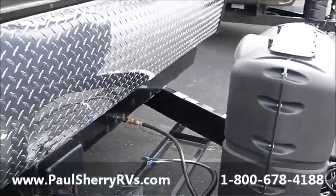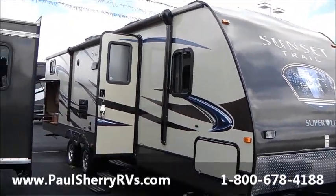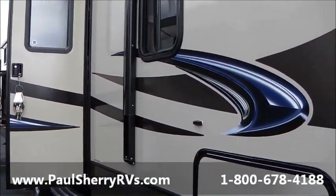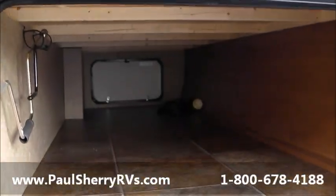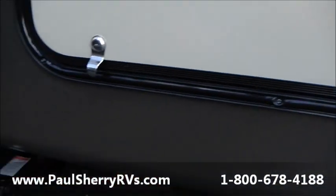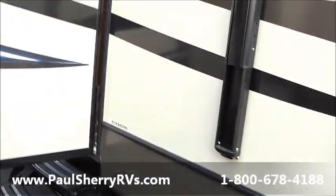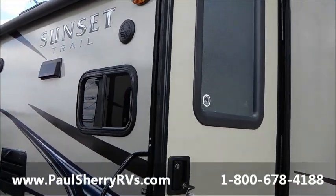Over here I'll give you a side view — a nice power awning. This is a double-slide 300BH Sunset Trail bunkhouse with bunk beds in the back. Nice view of the pass-through storage, very roomy in there, with a detachable power cord. Crank-down stabilizer jacks, enclosed heated underbelly.